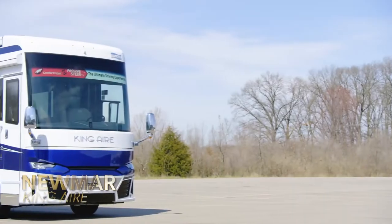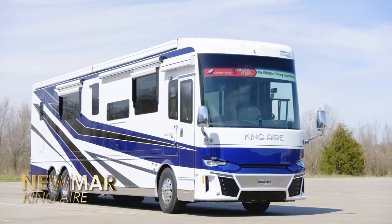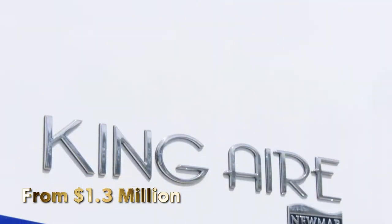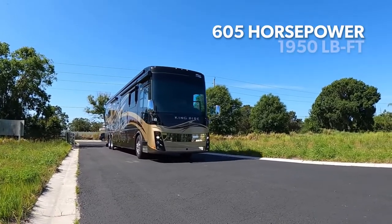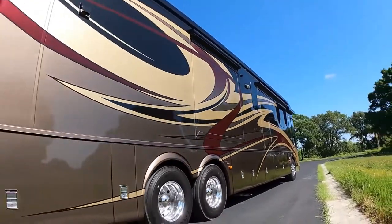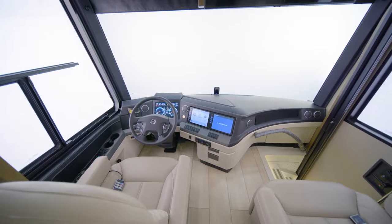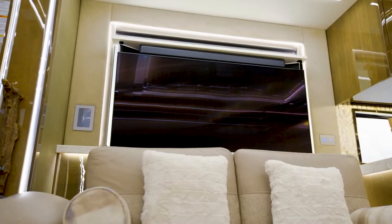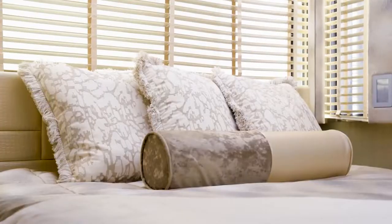Numar King Air. Slightly smaller in size, this RV is far from small in its capacity to provide comfort. The redesigned King Air has a diesel engine with 605 horsepower and 1,950 pound-feet of torque, which can easily be controlled via the adaptive steering system. Interior comforts include an entertainment system boasting an 8K Samsung TV in the living area and a Samsung QLED TV in the master bedroom.